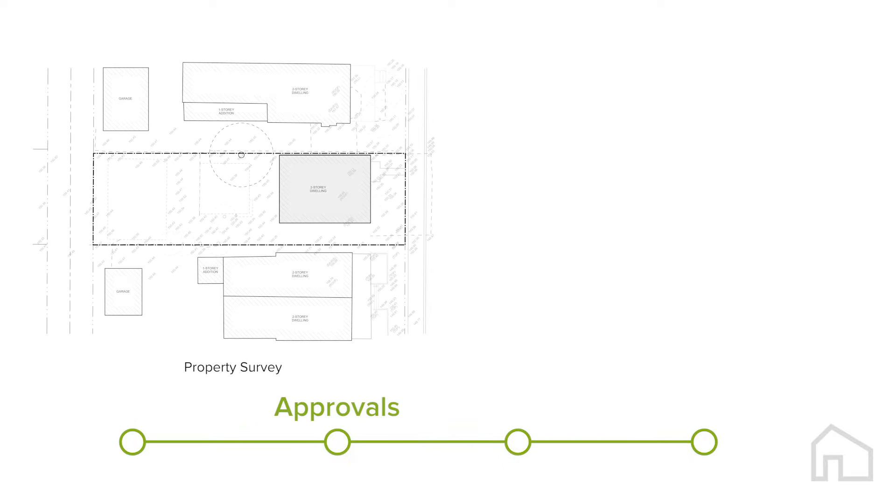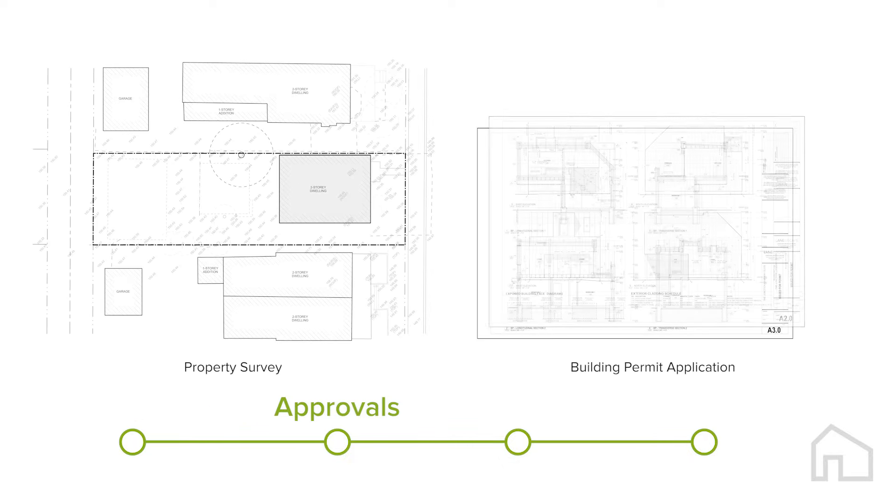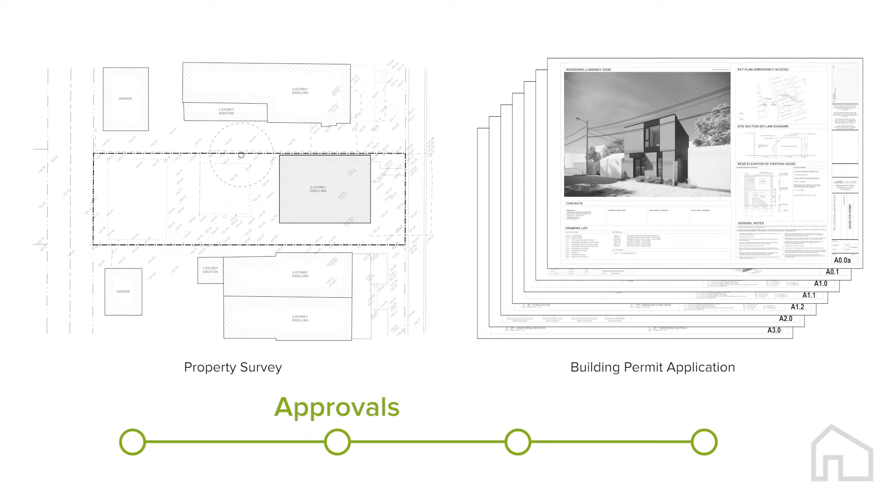Approvals. As soon as we have a survey for your property, a building permit application is submitted, cutting the approvals timeline from several months to a matter of weeks.